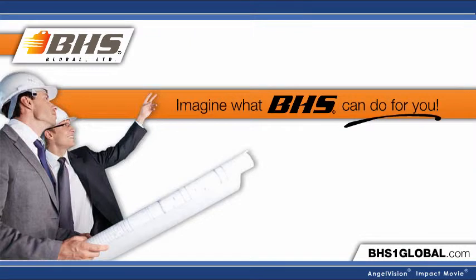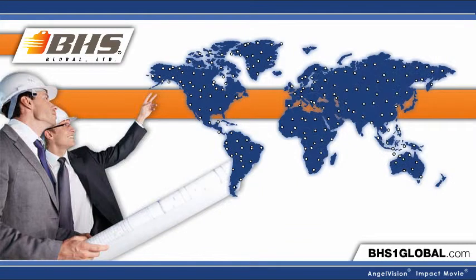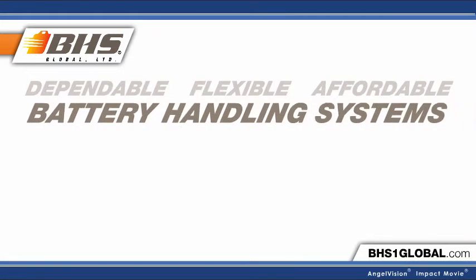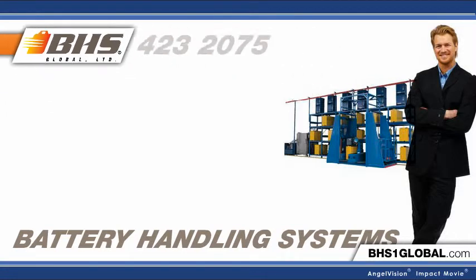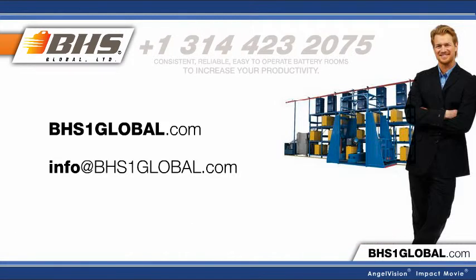Imagine what BHS can do for you. With benefits like this, it's no wonder clients from all over the world rely on us every day. For dependable, flexible, and affordable battery handling systems, partner with the professionals at Battery Handling Systems. What are you waiting for? Contact us for a no-obligation, no-cost on-site survey — we'll show you where we can eliminate inefficiencies and help your warehouse run smoother.